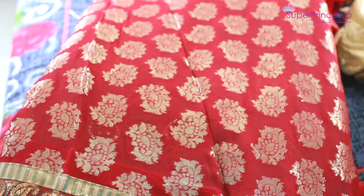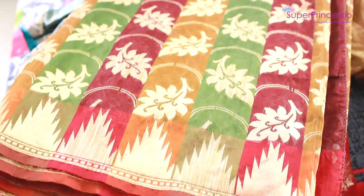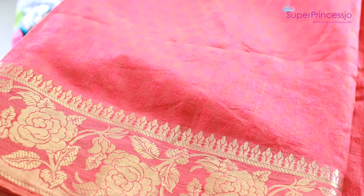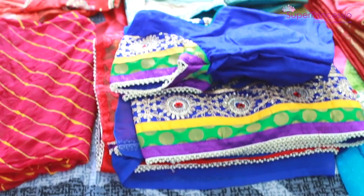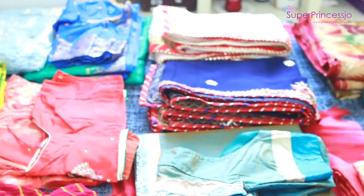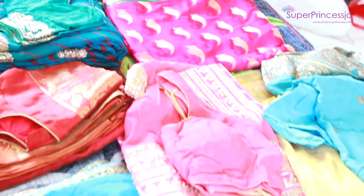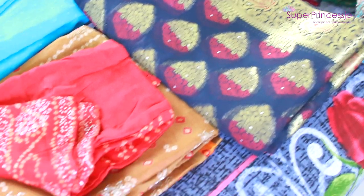Here I am sorting out all the sarees together and all the blouses separately. The first rule to organize your closet is to sort things out and keep similar items together — for instance, all sarees together, Indian suits separately, and western outfits separately, so it's easy to find things when you need them.